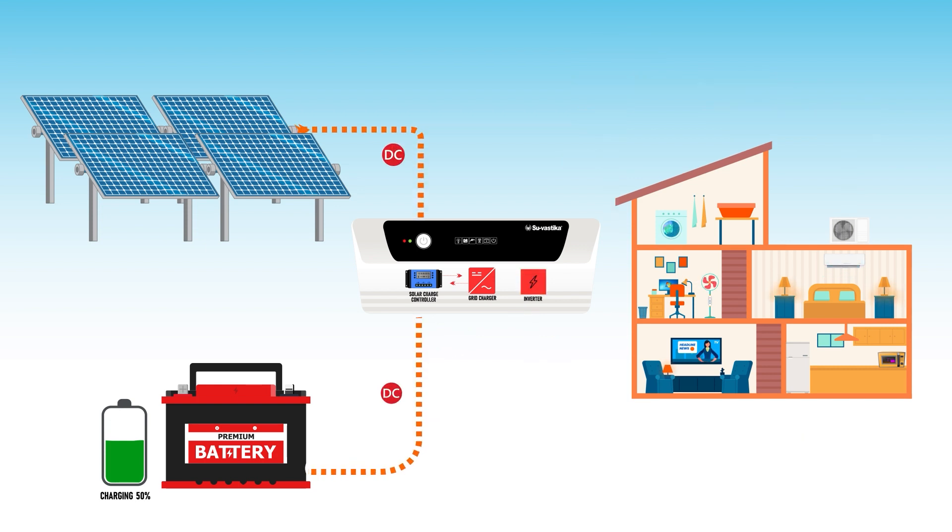In summary, a solar PCU helps to ensure that the electricity generated by the solar panels is used efficiently and effectively.